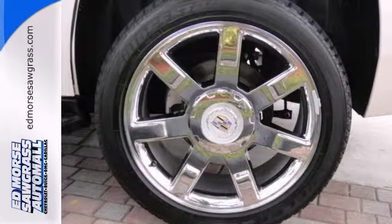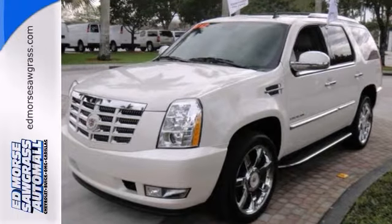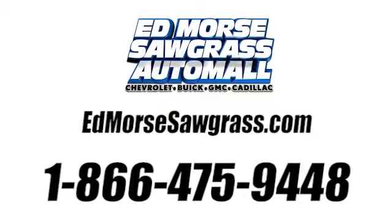And this is one of the safest vehicles you can buy. Come on out and see it today and take it for a test drive. Call us today at 1-866-475-9448.